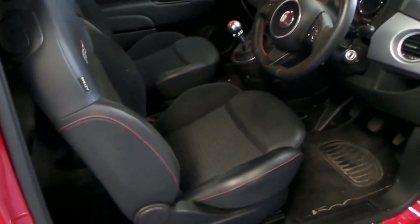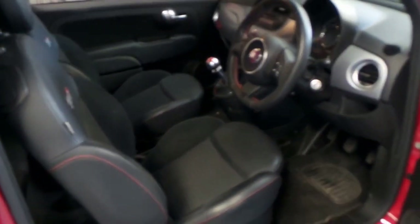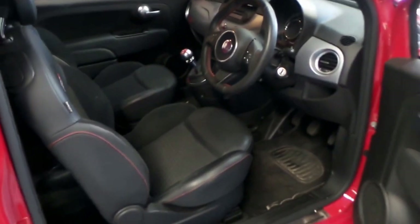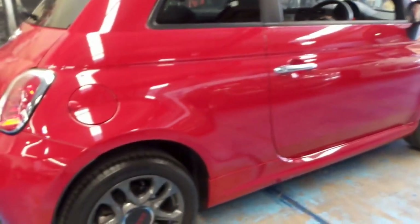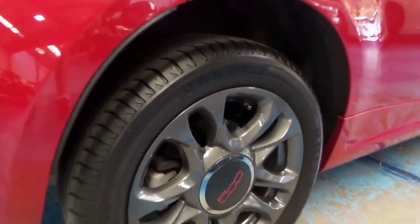It comes in a very good colour combination. Red with black with the red stitching — I think that's the best colour combination you can get on one of these. Every panel, every wheel is perfect. It's got Michelin tyres on it.